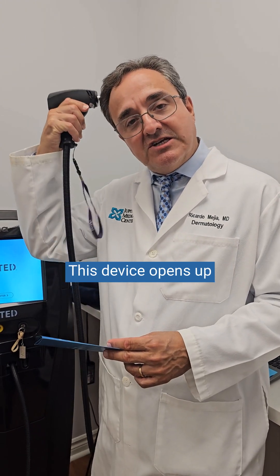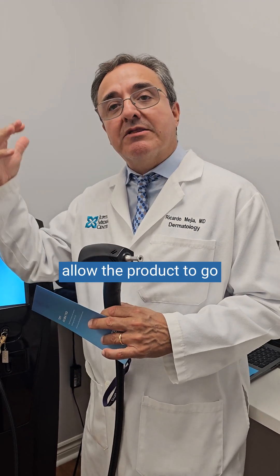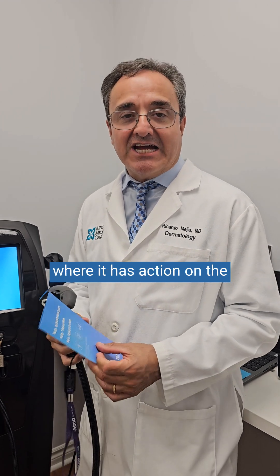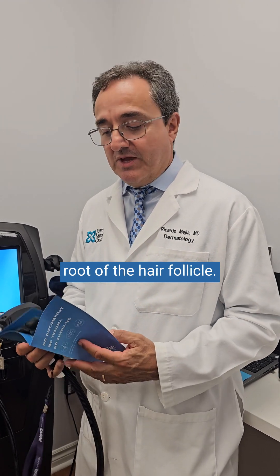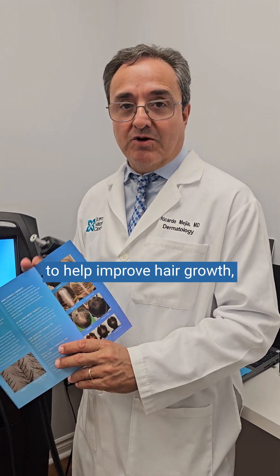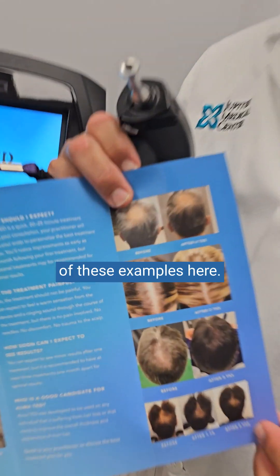This device opens up the pores in the scalp to allow the product to go deep into the hair follicle, where it has action on the root of the hair follicle. The intended action is to help improve hair growth, as you can see in some of these examples here.